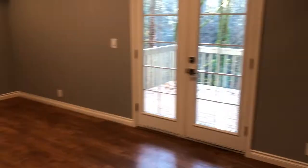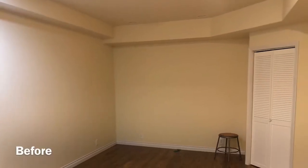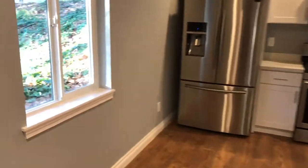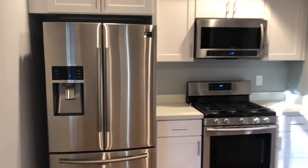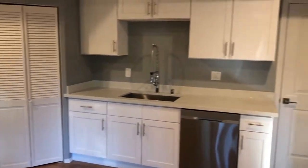This is where we spent the most amount of work. This is before, and what it looks like currently — we added a brand new kitchen down here with e-glass windows, brand new stainless steel appliances, countertop, cabinets, dishwasher, and sink.